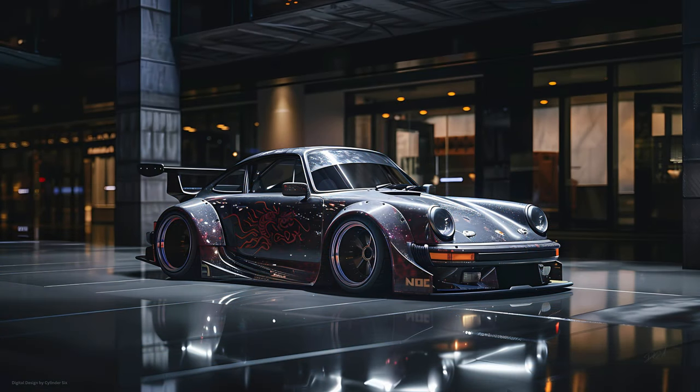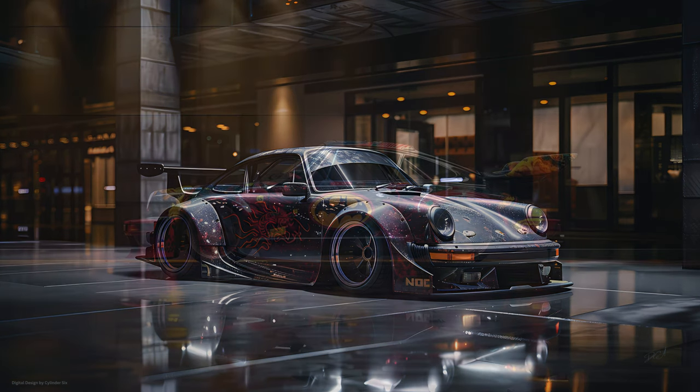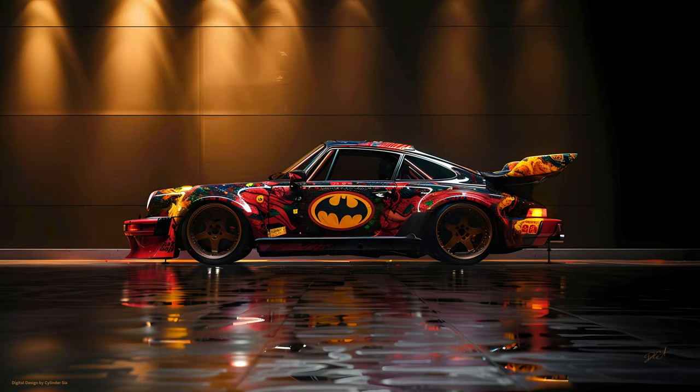It's incredible to think about the impact this one car had. It wasn't just about the car itself — it was about what it represented. The design, that ducktail spoiler, the bold colors — it was a statement. It definitely turned heads. And it really cemented the 911's status, showing the world what a driver's car could be. Its influence you can still see today, in every 911 on the road. How did the RS 2.7 shape the DNA of the Porsche 911 as we know it today?